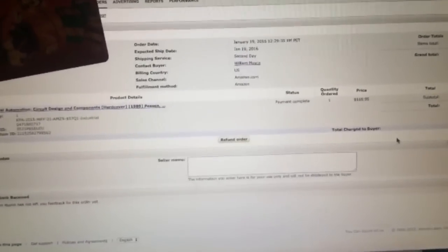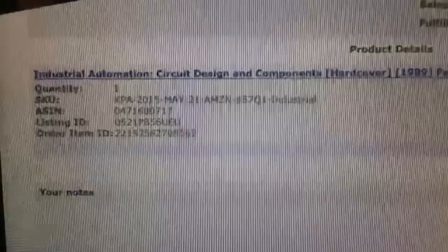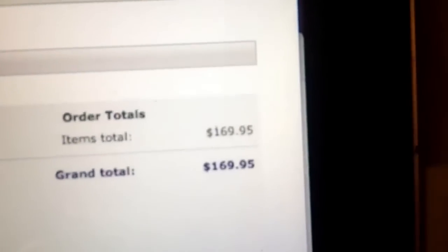What's up guys? I know it's a little late but I want to show you a sale that we made that can make you guys some money. Here it is: industrial automation circuit design and components. We sold it for $169.95.